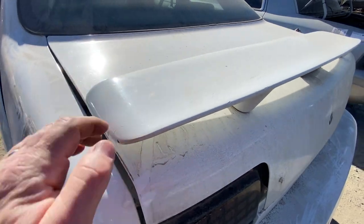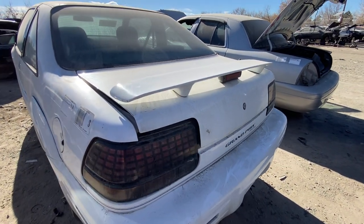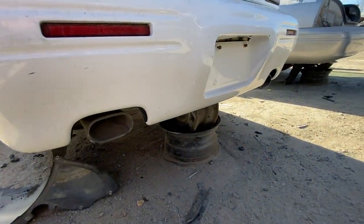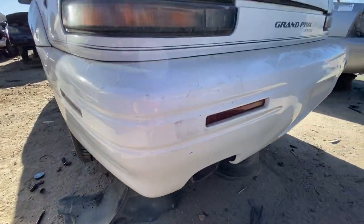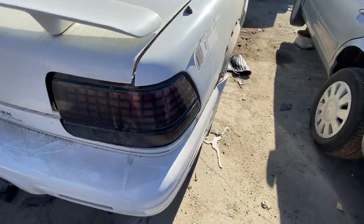This one had the spoiler that was oh-so popular in the '90s — really didn't do much obviously. High-mounted brake light there, marker lights, and it had twin exhaust pipes with oval outlets — that's nice and sharp looking. I can see how these things sold; I mean they didn't look bad.